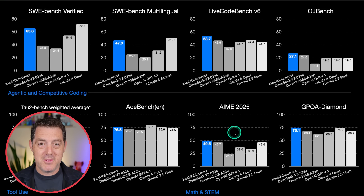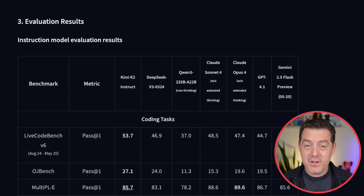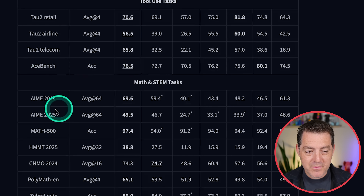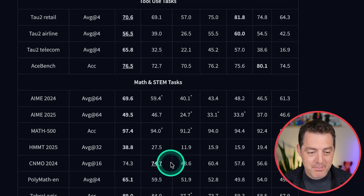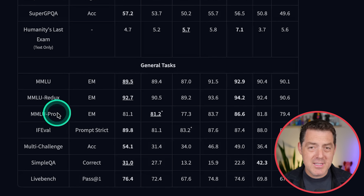It is completely open source, open weights, and the training process was open source too. They're going to be releasing a research paper on it soon. If you want the full set of benchmarks, go to their Hugging Face card — they have everything there: Aider Polyglot, AceBench, AIME 2024 and 2025, Math 500, Polymath, GPQA Diamond, Humanity's Last Exam, MMLU Pro, and so much more. And there are plenty of inference providers already loading this up and serving it.